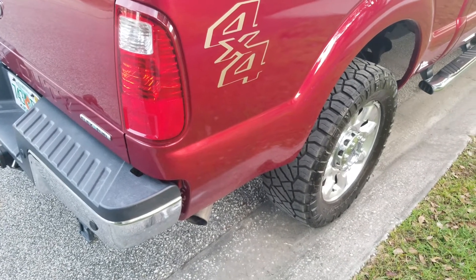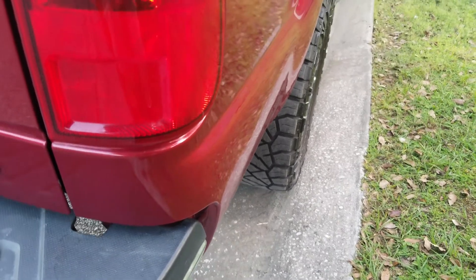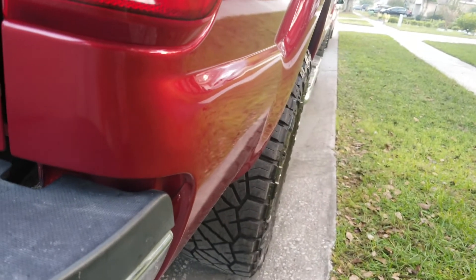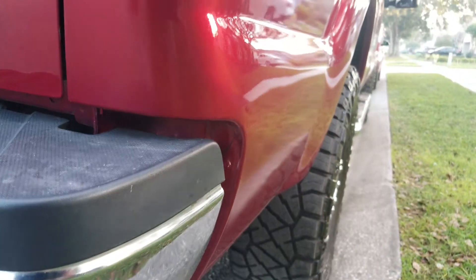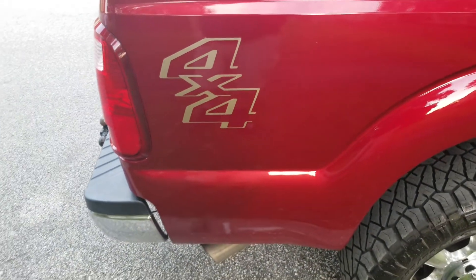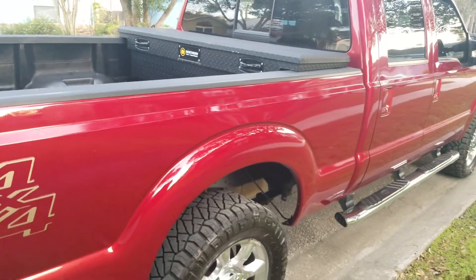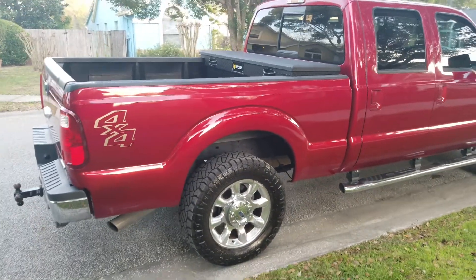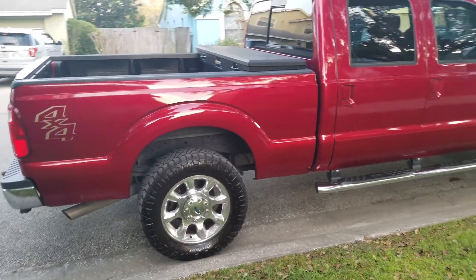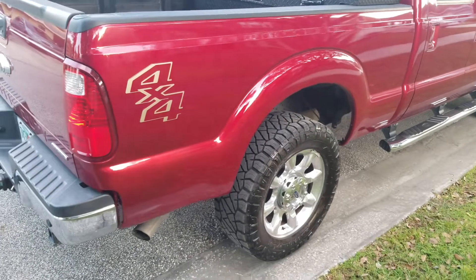Alrighty guys, so I got the truck back from the shop and they did a phenomenal job taking care of the dent — you cannot even tell it was there. The color matches up perfectly. I don't think he removed the sticker, but if he did, he did a very good job putting it back on. The color matches perfectly with the rest of the truck. Stepping back here — I just washed and waxed it, you'll see that video — they did a very good job and I'm very happy with how it came out.